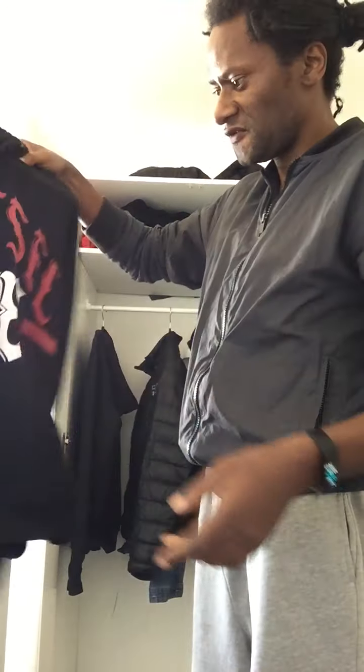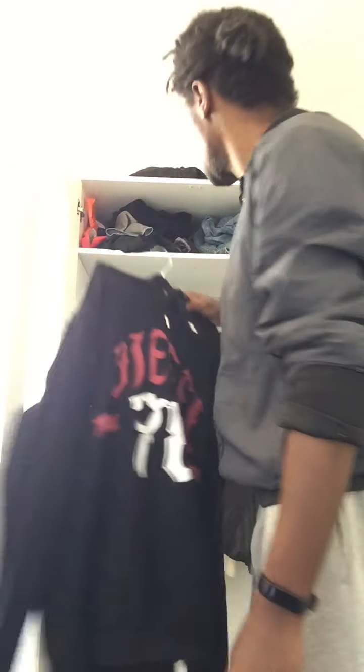Just the basic Diesel hoodie. Got it on sale for about £15 — it was £50 off. It's alright. Then Adidas Y3 — a bit for jogging, hanging out and chilling.